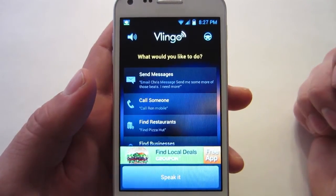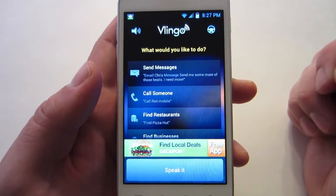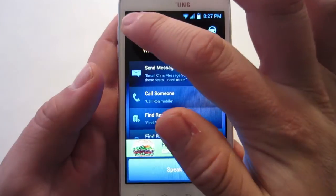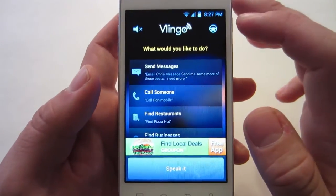Any kind of incoming text messages that you receive, Vlingo will read them off to you. That's pretty handy if you're in your car or driving, or if you just want to walk around and don't feel like going in your pocket to check what your text message says. It'll read it off to you.